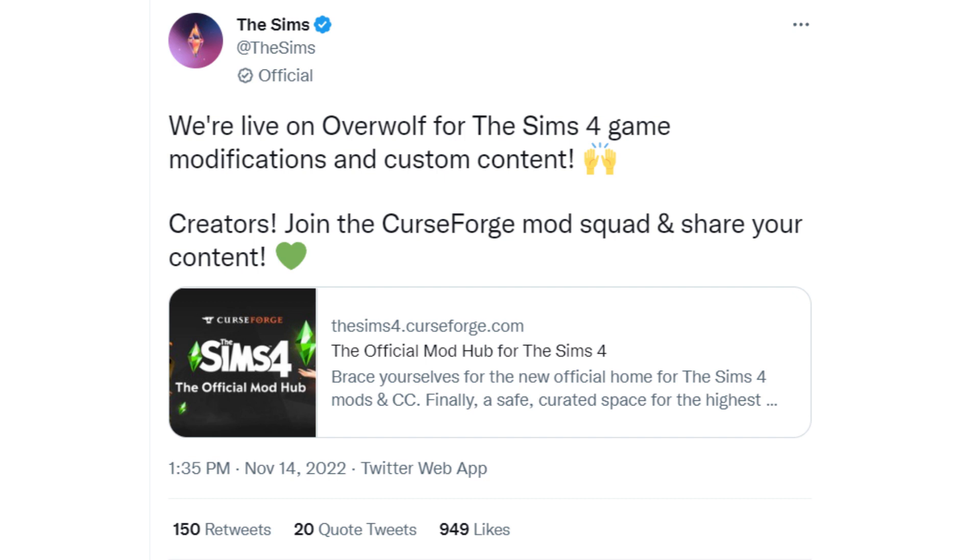This is for Windows and Mac users, and it is only the actual site that has gone live right now, not the actual mod manager. When they first announced this in the Behind The Sims Summit, I had hoped that mods were coming to console users, but they did specify that that wasn't the case. Perhaps since this is going to be a curated site for mods and custom content, that's a sign that eventually mods and custom content will come to console. We can only hope.